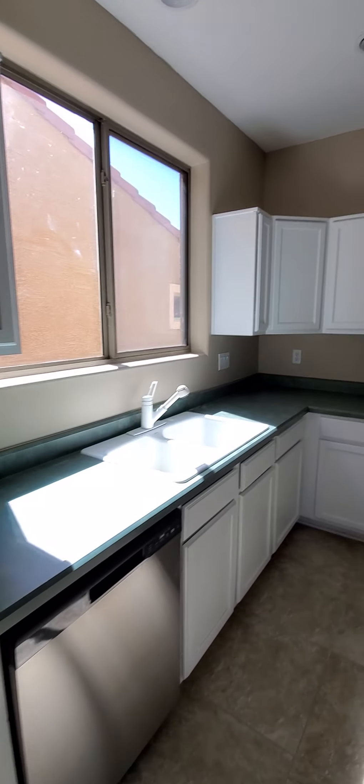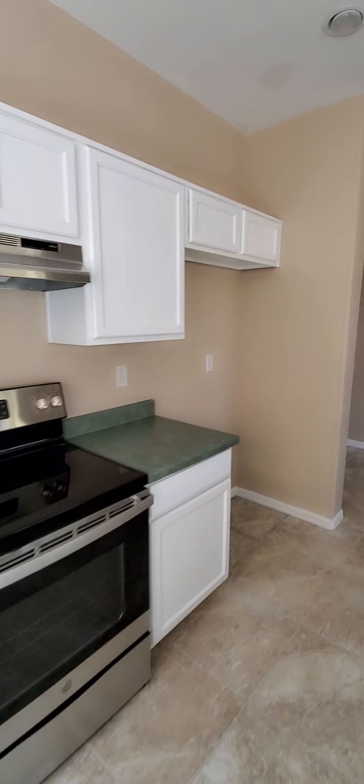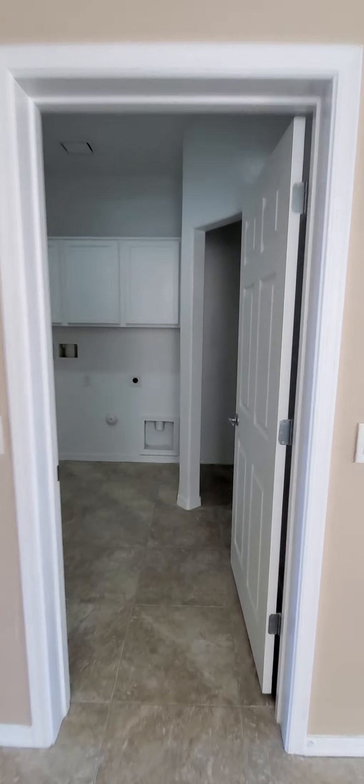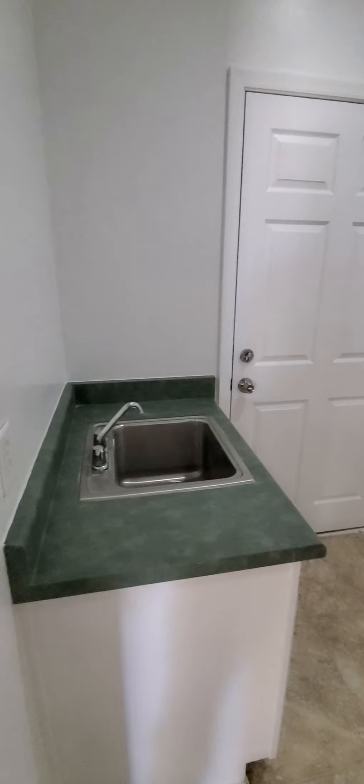Lots of cabinet space, and here's the laundry room. There's a utility sink in here, and there's also a separate little area for folding and hanging up clothes — that's kind of nice.